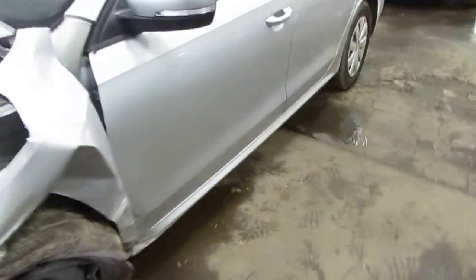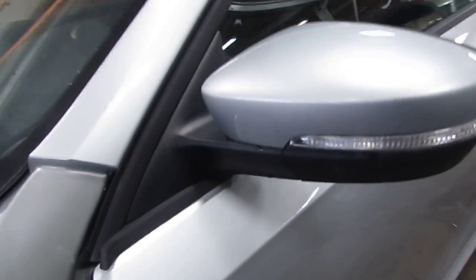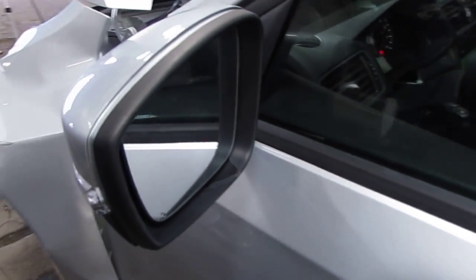The vehicle does still have a very nice left rear door as well as a good power factory driver's door mirror. The vehicle's production date is April 2013.